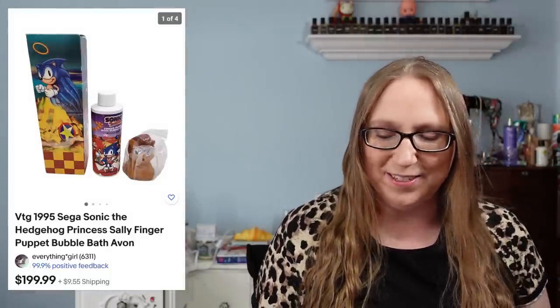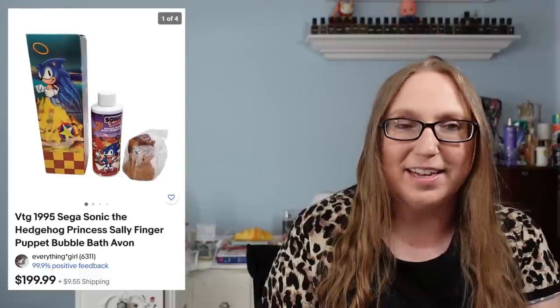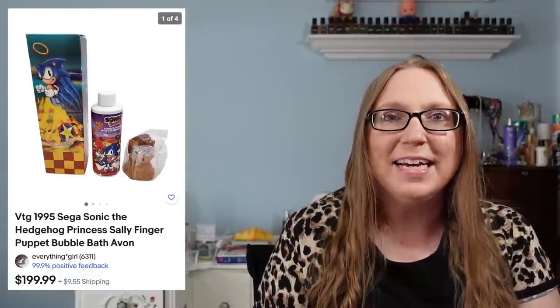Alright guys, so today I'm going to be doing cha-ching number 118. So the first thing that I have, and this was kind of a crazy sale, was a Sonic the Hedgehog bubble bath.